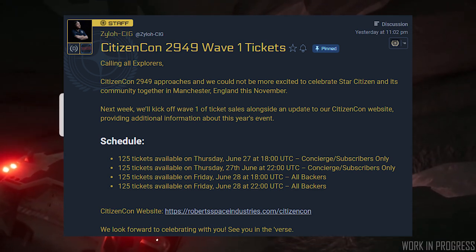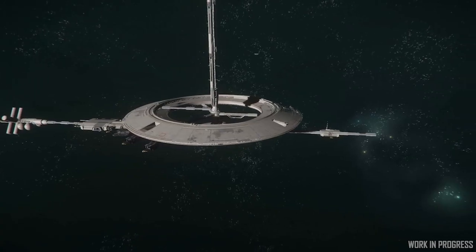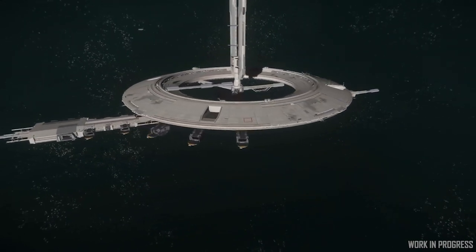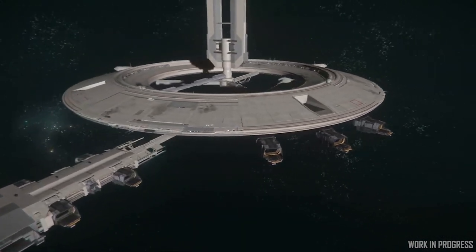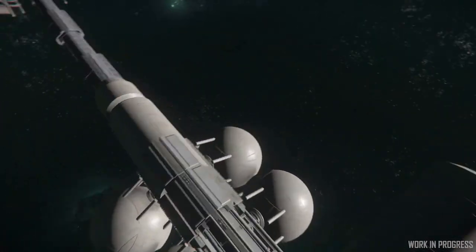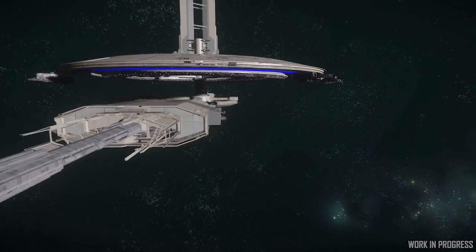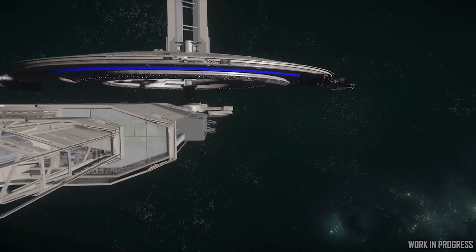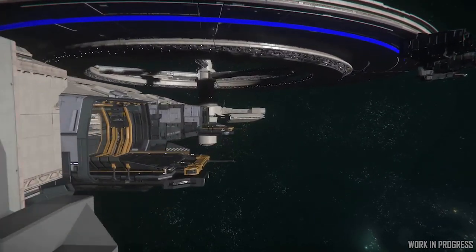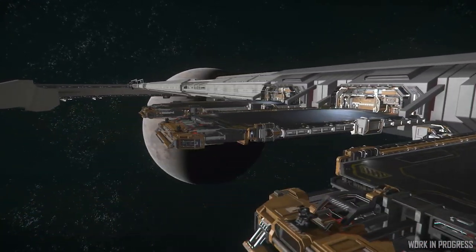There are going to be four lots of 125 tickets sold in this first wave. On Thursday the 27th at 6pm UTC, Concierge and subscribers will get access to the first wave of 125, and then another 125 at 10pm on the same day, again for Concierge and subscribers. Then the next day, the 28th of June, Friday at 6pm UTC, all backers will have access to 125 tickets, and then at 10pm another 125, for a total of 500.